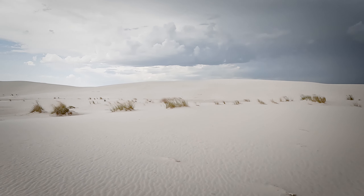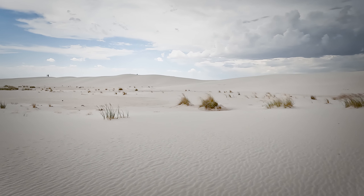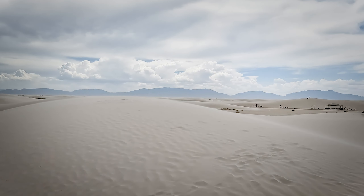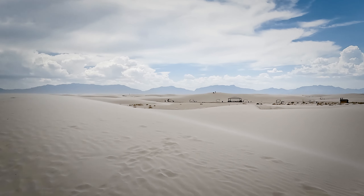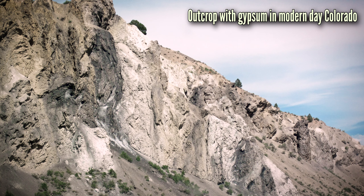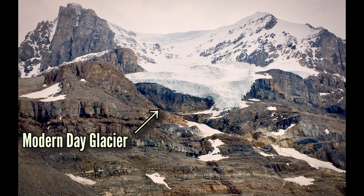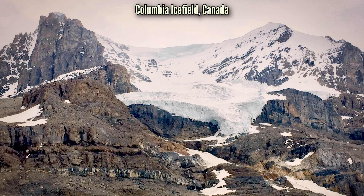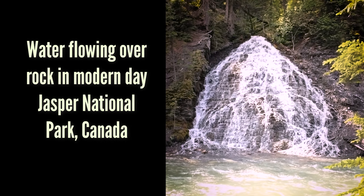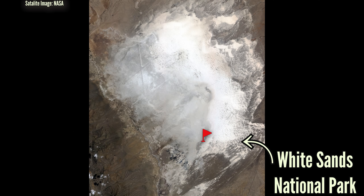These famous dunes likely began forming about 7,000 to 10,000 years ago, after the end of the last ice age. During the last ice age, the mountains surrounding what is now the park were covered with a large glacier. These mountains hold the gypsum that was left behind when the Permian sea evaporated. When that ice age glacier eventually melted, the ice melt flowed down the mountain, dissolving the ancient gypsum and carrying it along with the water as it flowed into a lake in the Tularosa Basin — the basin where the park sits today.